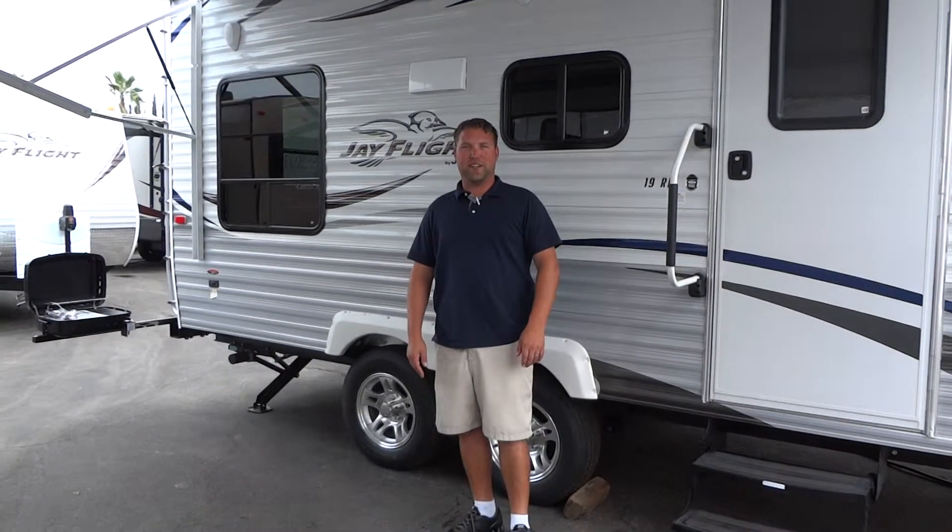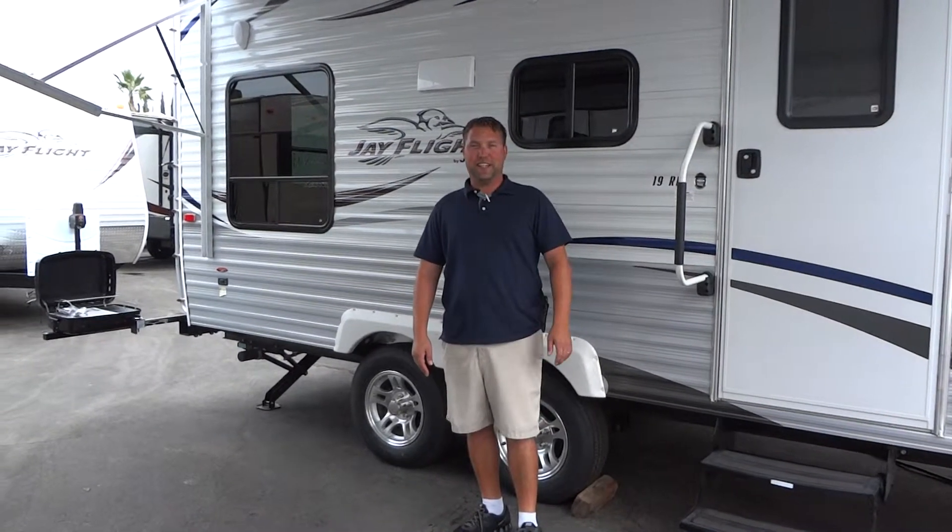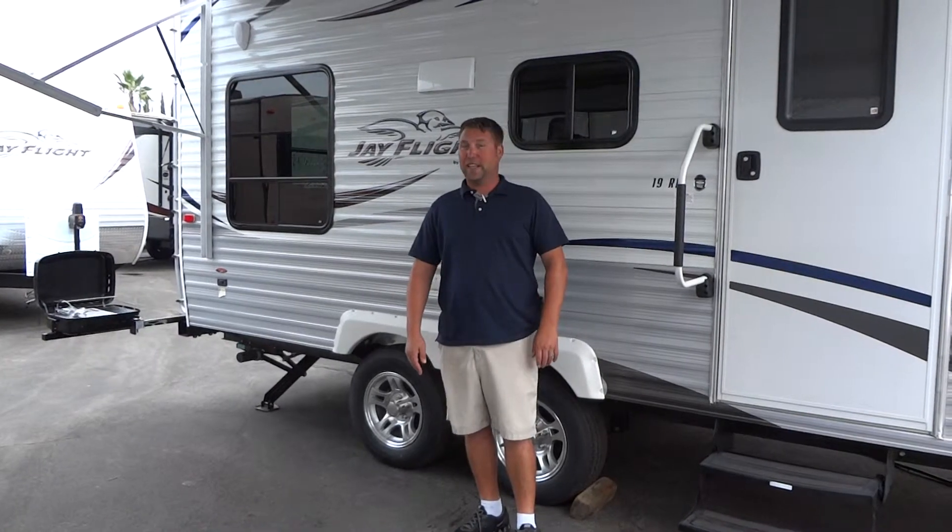Hi, this is Eric with All Valley RV Center. I have a 2013 19RDJ flight here that has all kinds of goodies you might want to take advantage of.